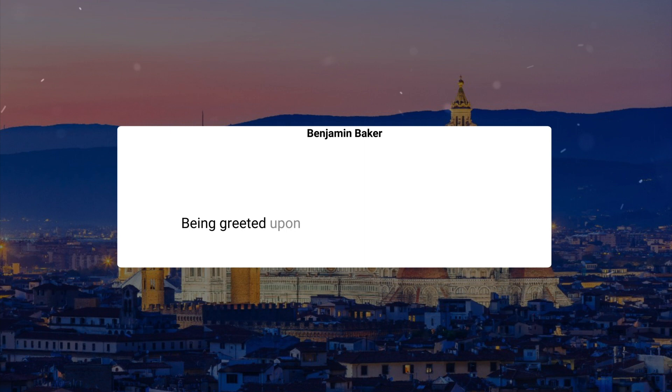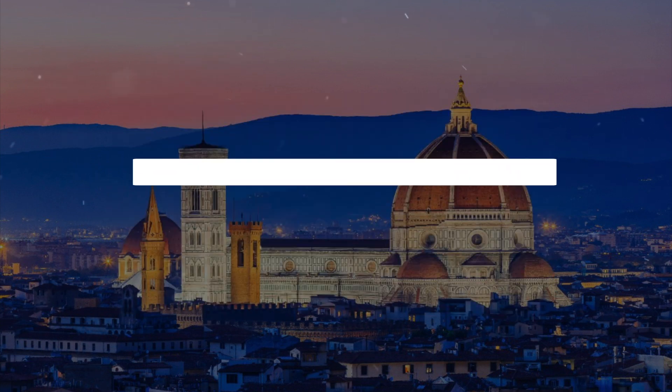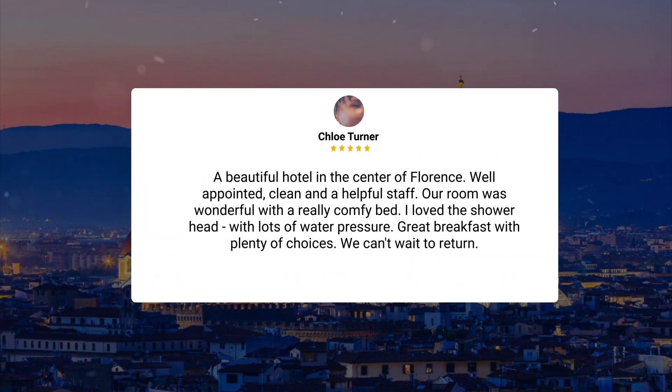Being greeted upon arrival by the owner made us feel from the beginning like being at home. It was one of the best hotel experiences we have had in many years of travel. Room 102 was beautifully decorated, creating a medieval Firenze atmosphere — a perfect stay. A beautiful hotel in the center of Florence, well-appointed, clean, and with a helpful staff. Our room was wonderful with a really comfy bed. I loved the shower head with lots of water pressure. Great breakfast with plenty of choices. We can't wait to return.